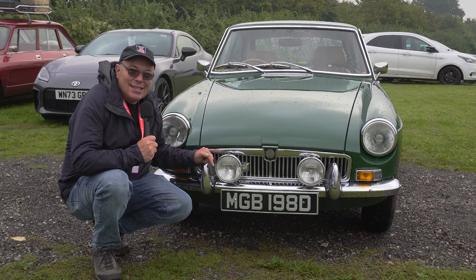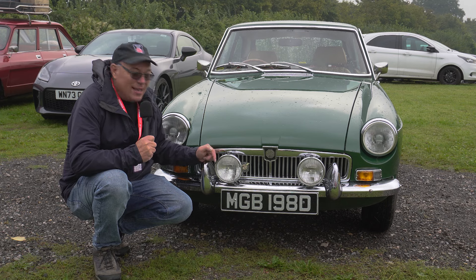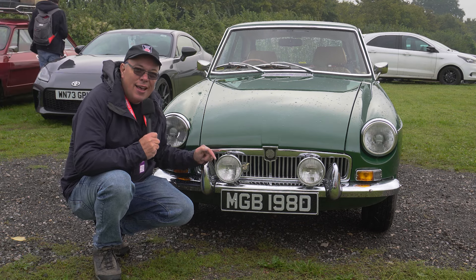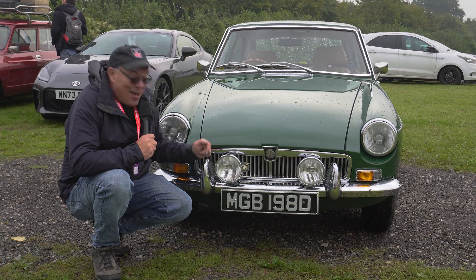What about this for a number plate? For those outside the UK, you can get any old number plate. This one is really quite rare: MGB 198D, which looks very like 1980 — and it is a 1980 car. How about that?